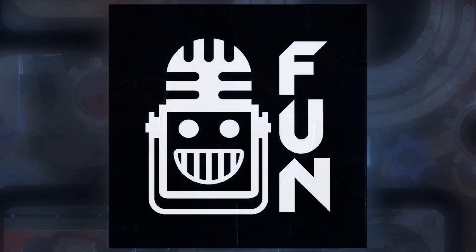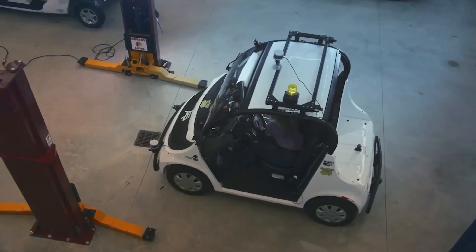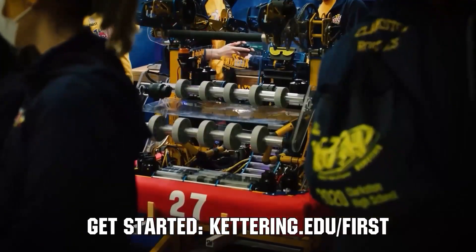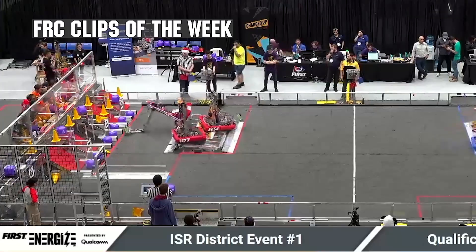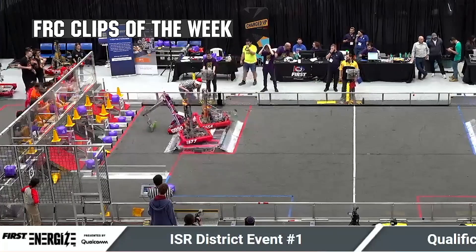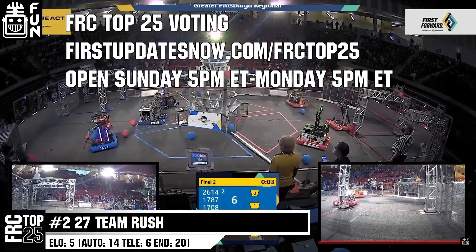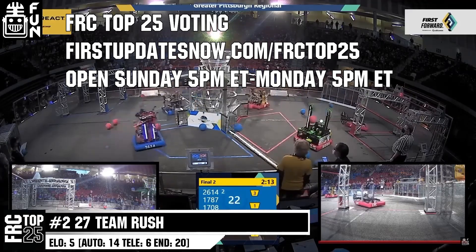This video on First Updates Now is made possible by viewers like you and also the following sponsors. Kettering University is looking for talented robotic students who want to continue learning and innovating in a hands-on, real-world experience format. Kettering University representatives will be at dozens of first events this season, including the championship. Go to Kettering.edu to see which events you can meet a Kettering University representative. FRC competition season is here. Submit your favorite moments to FRC Clips of the Week by each Sunday at Discord.gg/FirstUpdatesNow. Also, the FRC Top 25 Poll is open Sunday 5 p.m. Eastern to Monday 5 p.m. Eastern, where you can vote for your top 25 teams of the week at FirstUpdatesNow.com/FRCTop25.